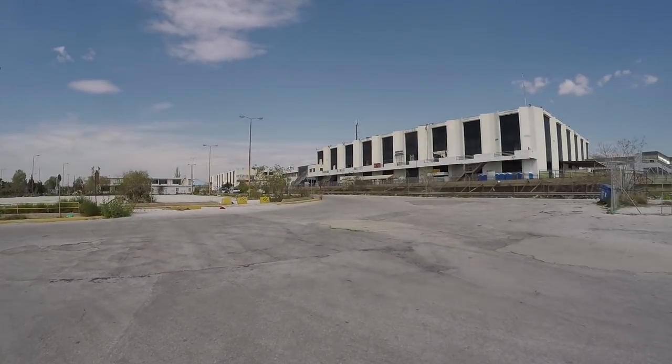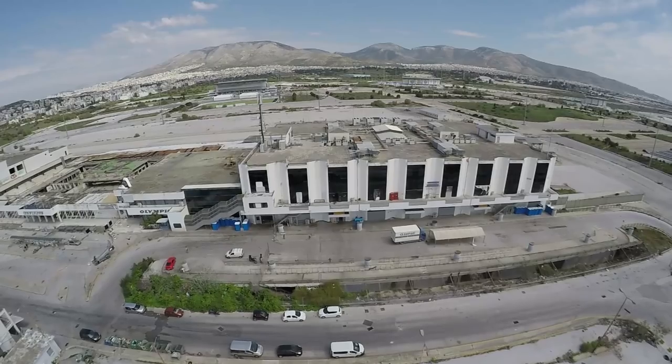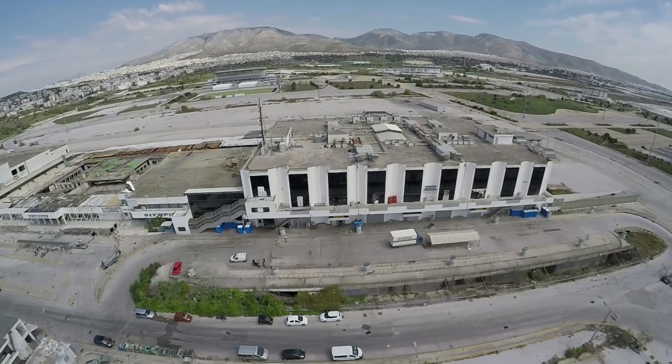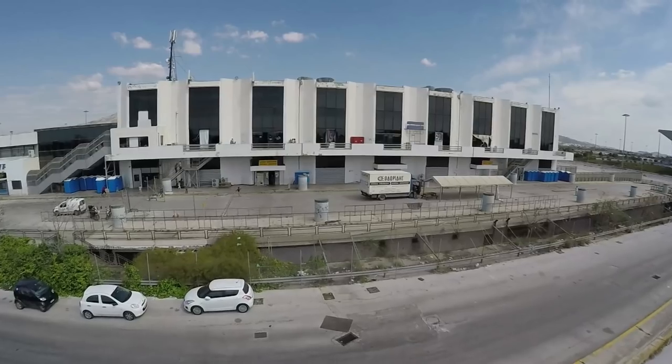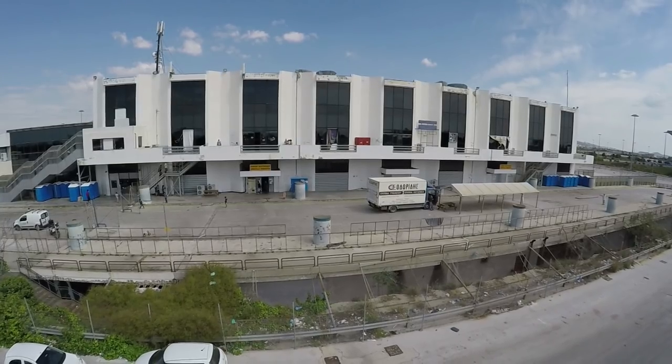Let's recap real quick. We're at an abandoned airport in Greece that was sold about a year ago, but it's now a refugee camp. The security guard said we have to get permission to go in because it's basically a camp now. You're not allowed to just go and wander inside due to the situation right now.